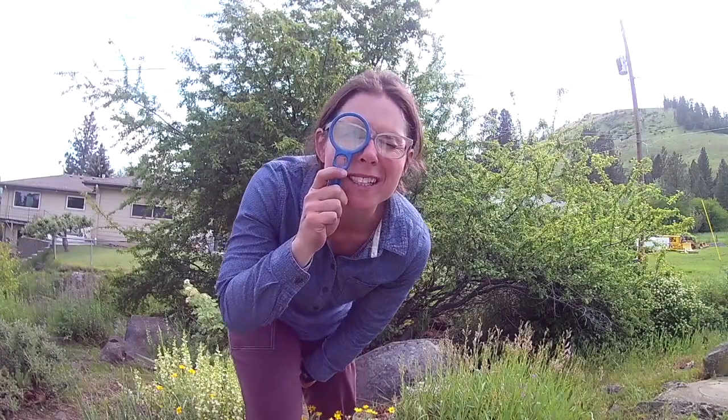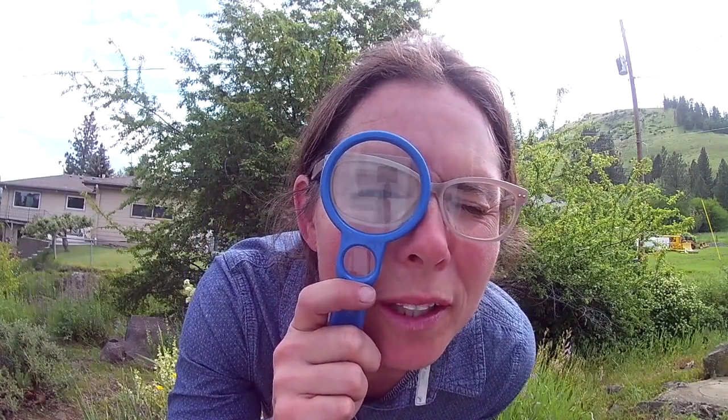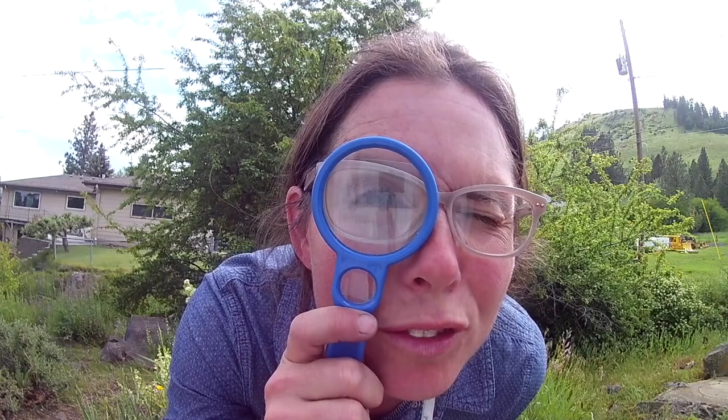As Sherlock Holmes once said, 'I see no more than you, but I have trained myself to notice what I see.' So I think what Sherlock Holmes is saying there is that with some practice and curiosity, anyone can be a really great observer.